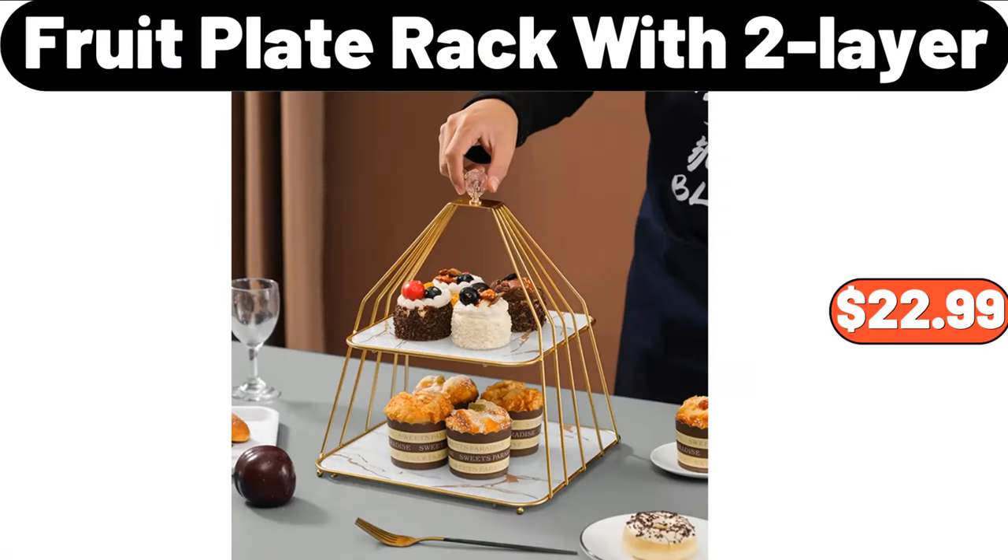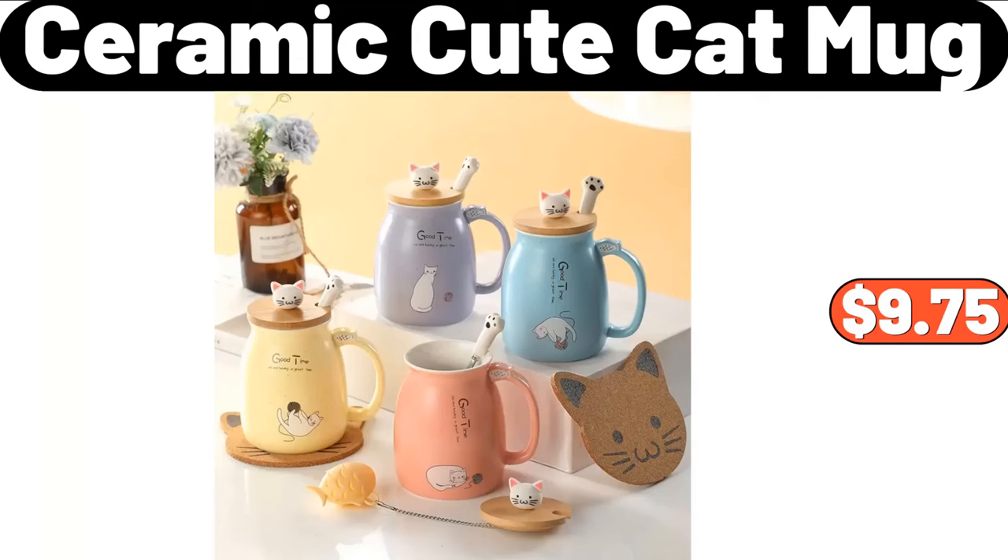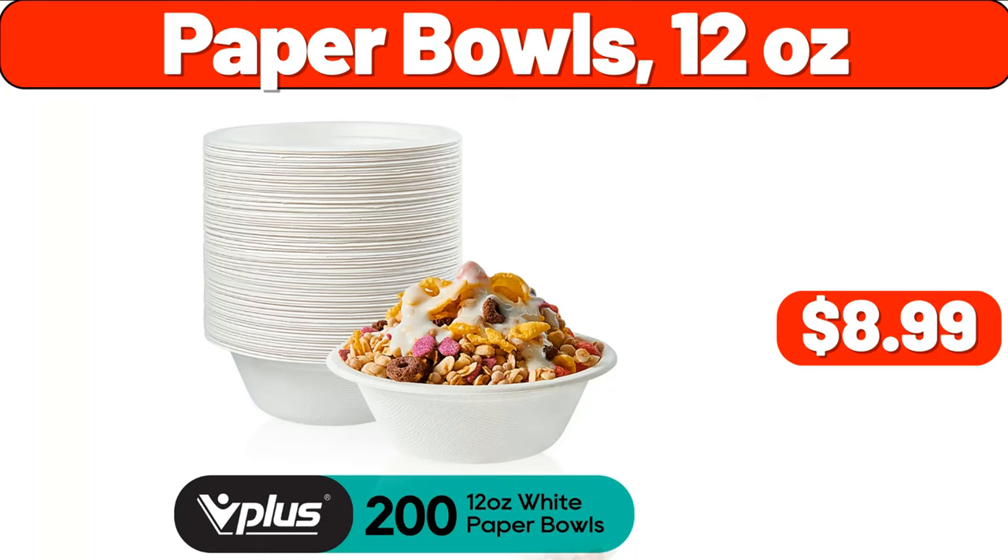Fruit Plate Rack with Two Layer, $22.99. Collapsible Outdoor Storage Box, $49.99. Ceramic Cute Cat Mug, $9.75. Paper Bowls, 12 Ounces, $8.99.